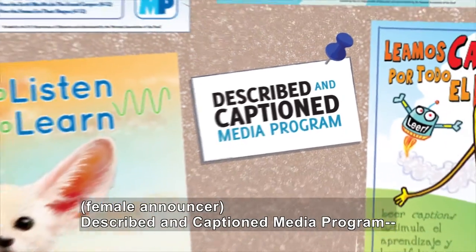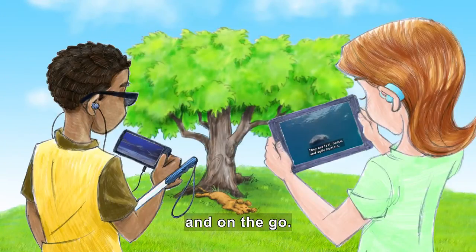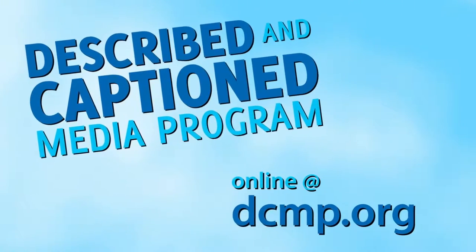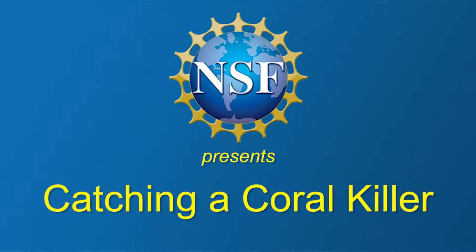Described and Captioned Media Program — in the classroom and on the go. DCMP.org. National Science Foundation presents: Catching a Coral Killer.